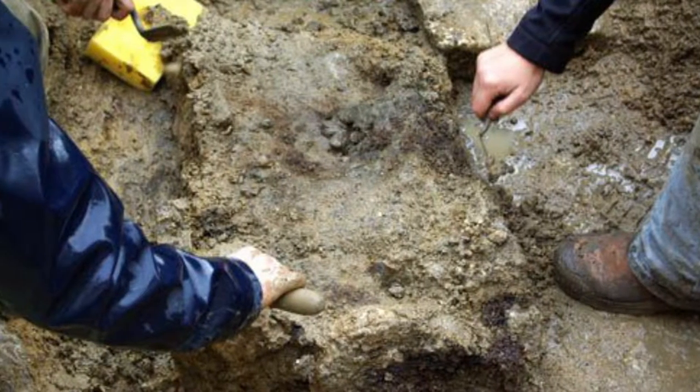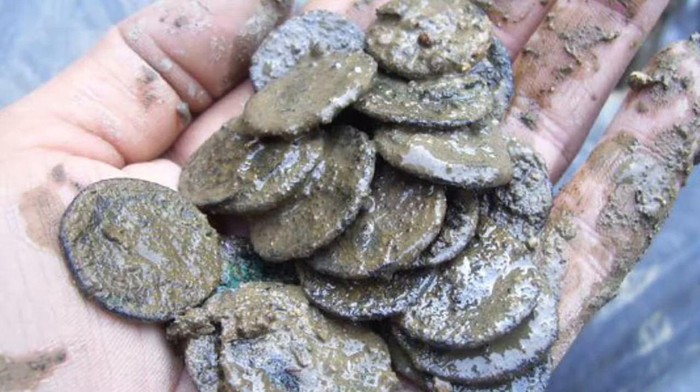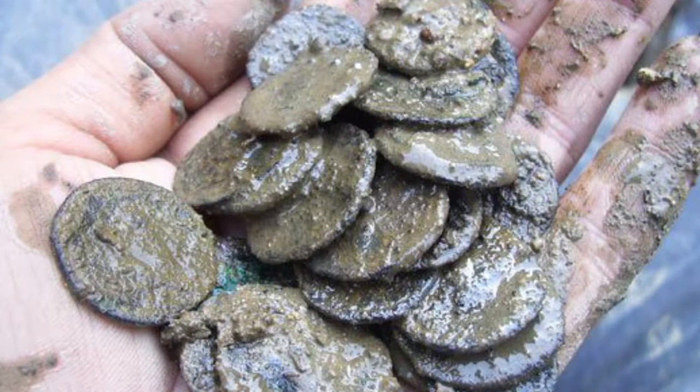One Friday morning I'd finished what I was doing and was sent to investigate a corner of a wall. I started to trowel away and found a coin, and not long after I found another coin, and then another coin, and then another coin, and we realised there was something pretty special.